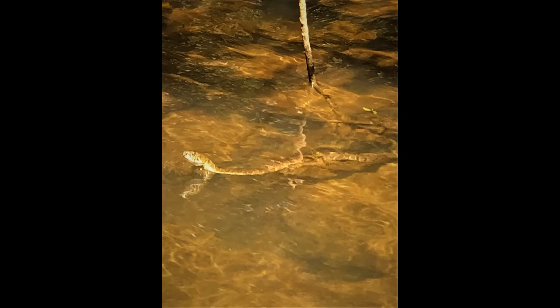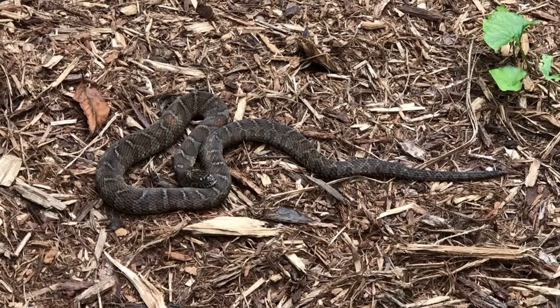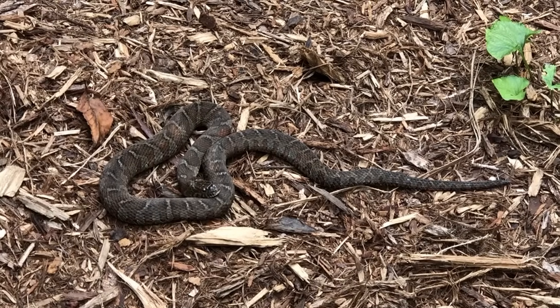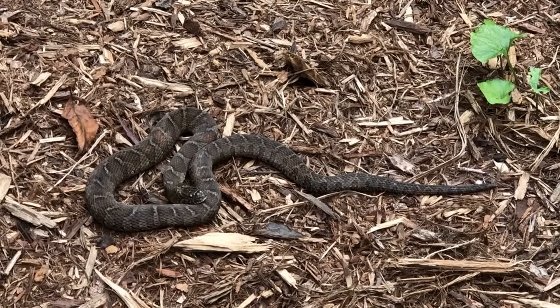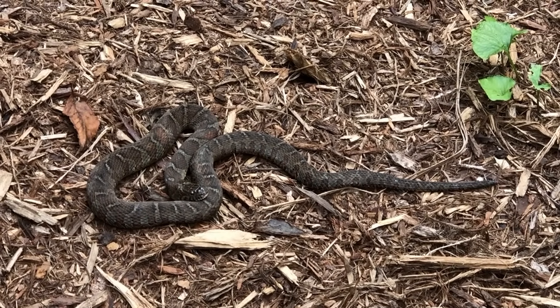They are a rather slender snake with a reddish-brown banded color — the bands are a little bit brighter than the background of the body. They do have a narrow head; it's not wide. There are no venom glands, so that's one way you can tell them apart, but the pattern is what you need to look at the most.